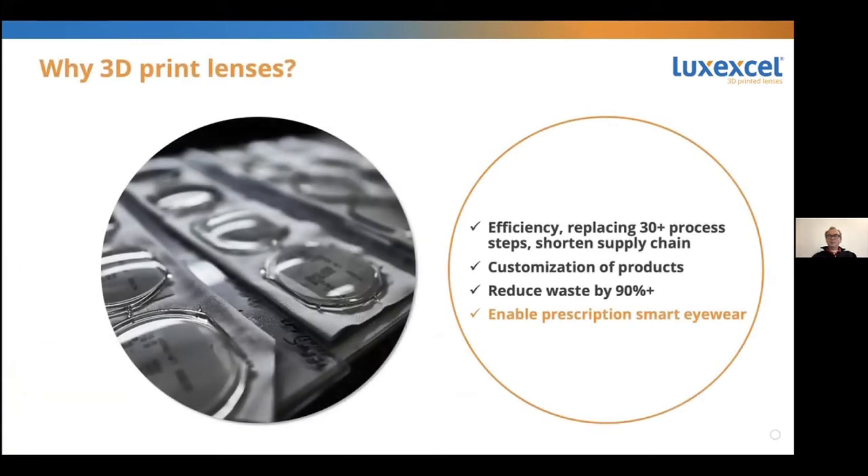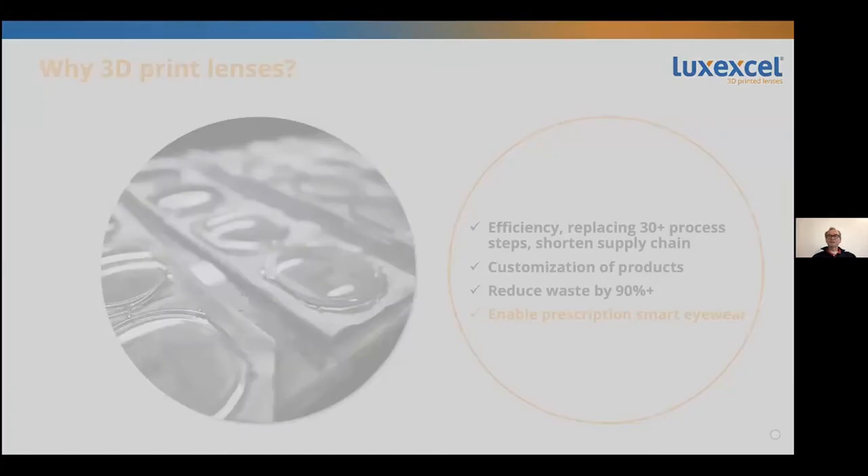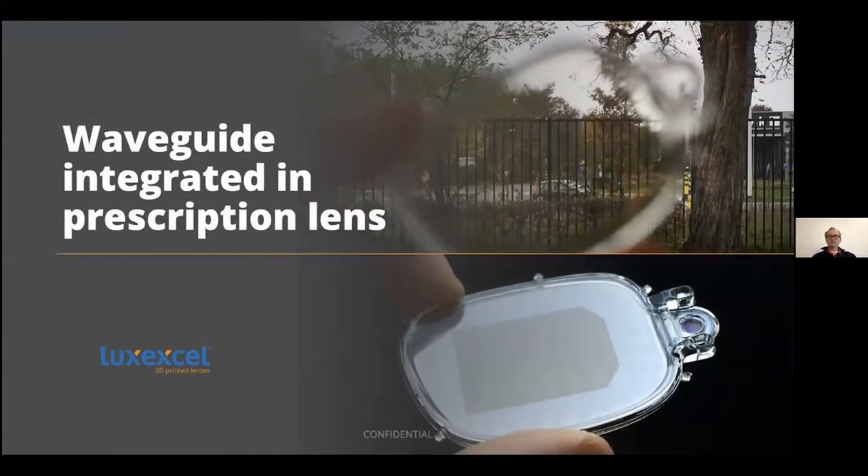So, why would you want to 3D print lenses? It's more efficient — it's one machine that does it all. It allows you to make custom shapes when and where you need them. There's virtually no waste involved, whereas traditional lens making has a lot of waste. More specifically, with our technology you can actually make smart glasses, which is really the subject of my talk: the convergence of smart and prescription. This is an actual example of a waveguide — an imaging device that we have integrated into a prescription lens. You can see curvature on both sides.